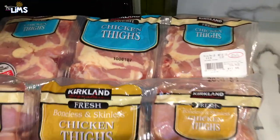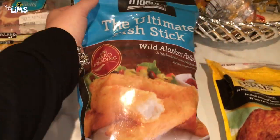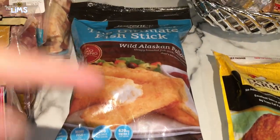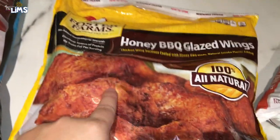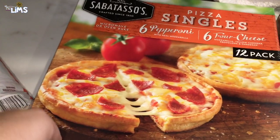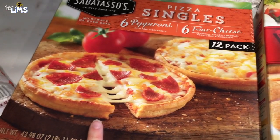Next we got some fish sticks — the girls love these. They're nice because they're quick; you just stick them in the oven and go. This is Ray's quick meal — we call them emergency meals. We got honey barbecue glazed wings and some mixed vegetables.